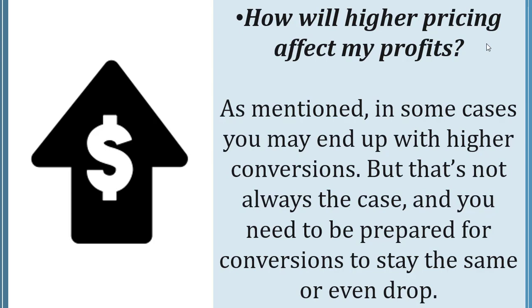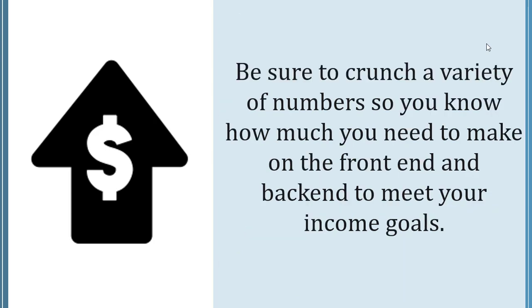Second, how will higher pricing affect my profits? In some cases you may end up with higher conversions, but that's not always the case, and you need to be prepared for conversions to stay the same or even drop. Be sure to crunch a variety of numbers so you know how much you need to make on the front-end and back-end to meet your income goals.